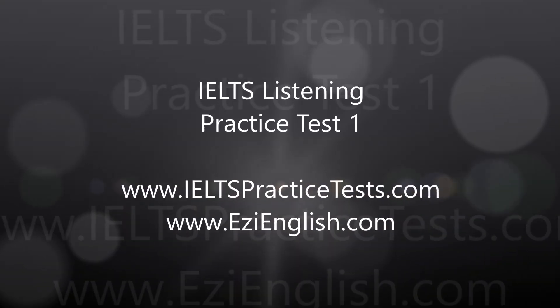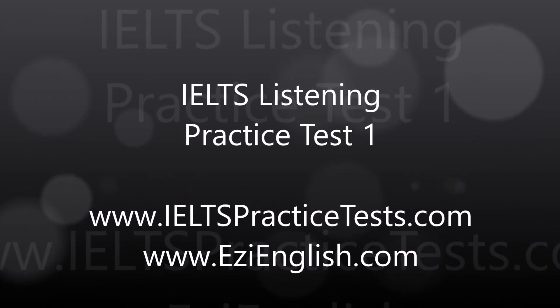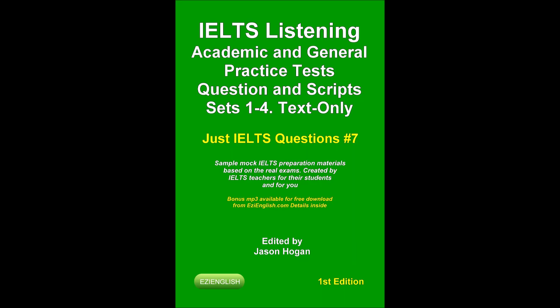IELTS Practice Tests 1, published by IELTS Practice Tests. This recording is copyright. Practice Test 1. You'll hear several different recordings and you must answer questions about them. There'll be time to read the questions, and you will have a chance to check what you've written. You'll only hear the recording once. The Practice Test is in four sections. At the end of the Practice Test, you can take up to 10 minutes to transfer your answers to an answer sheet.